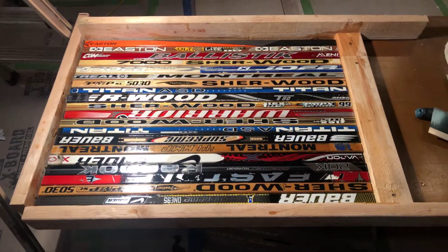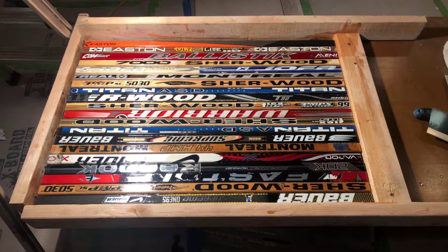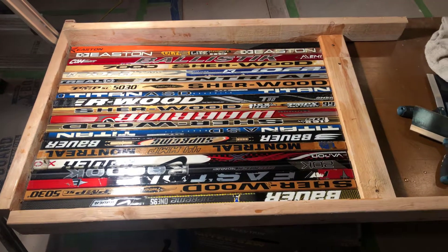A little 35 and a half by 23 and a half hockey table that we're going to finish up here.